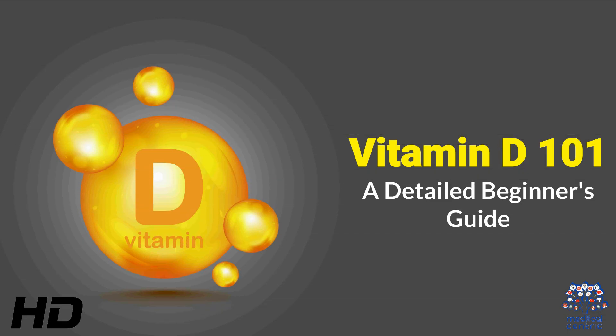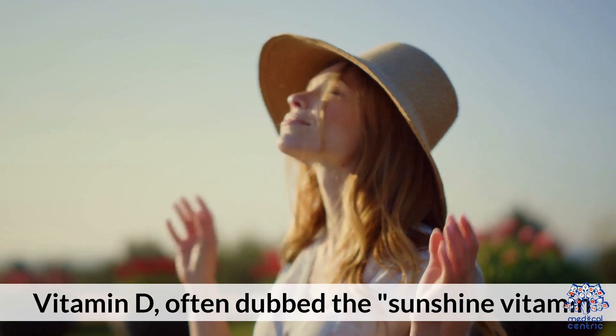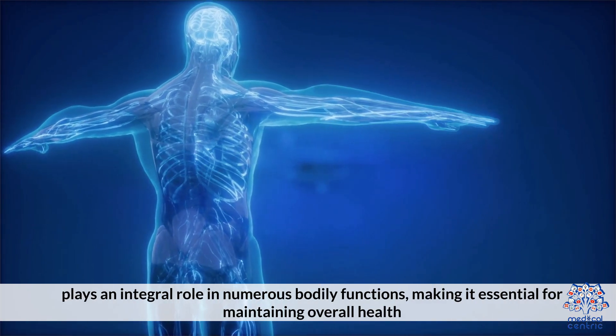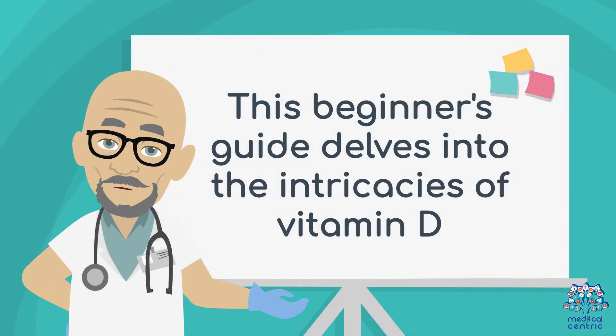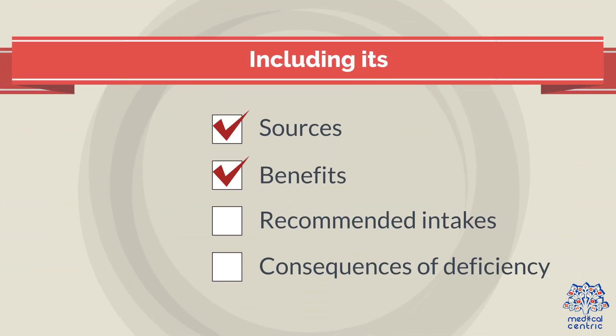Today's medical-centric topic is Vitamin D 101: A Detailed Beginner's Guide. Vitamin D, often dubbed the sunshine vitamin, plays an integral role in numerous bodily functions, making it essential for maintaining overall health. This beginner's guide delves into the intricacies of vitamin D, including its sources, benefits, recommended intakes, and the consequences of deficiency.